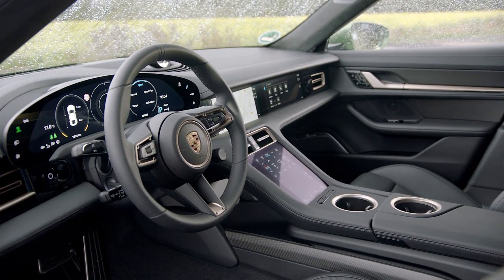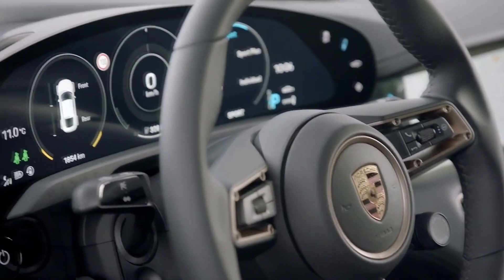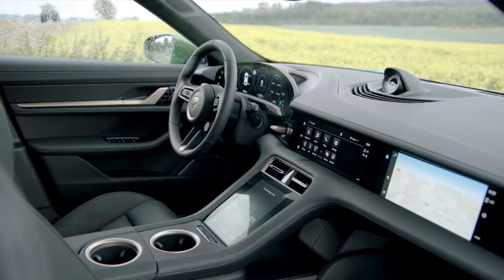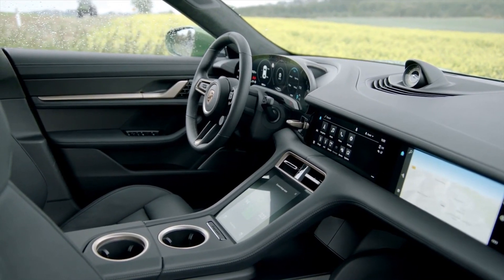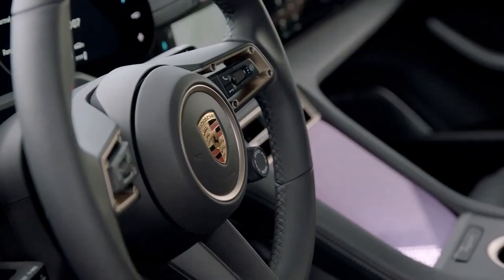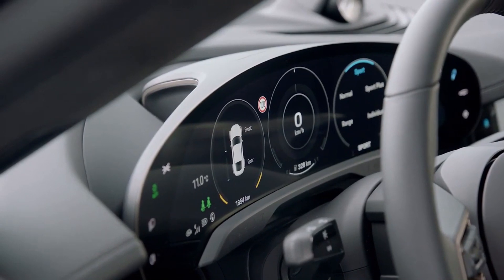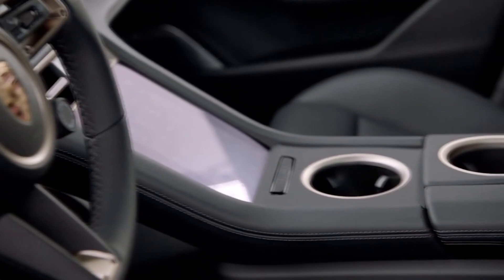The Porsche Taycan is finally here, and the Turbo trim, which is the base model at launch, starts at $150,900 in the United States. Going for the more powerful Turbo S takes the price to $185,000. The online configurator for the Taycan Turbo and Turbo S are already available, and fully loading a Turbo S takes the price to $241,500.